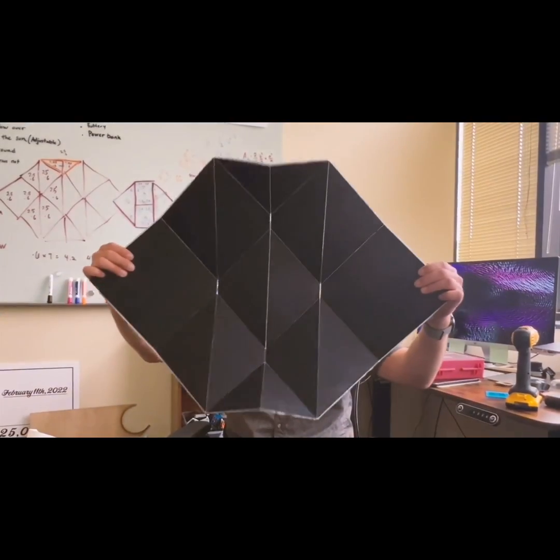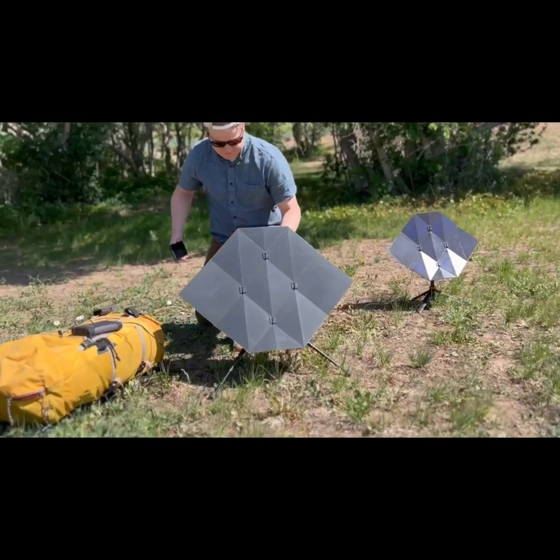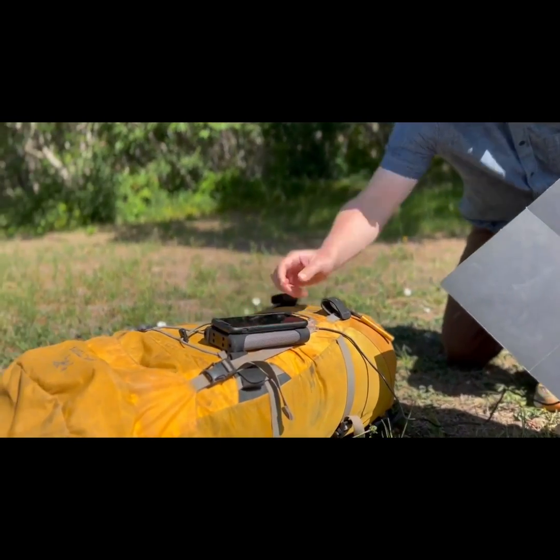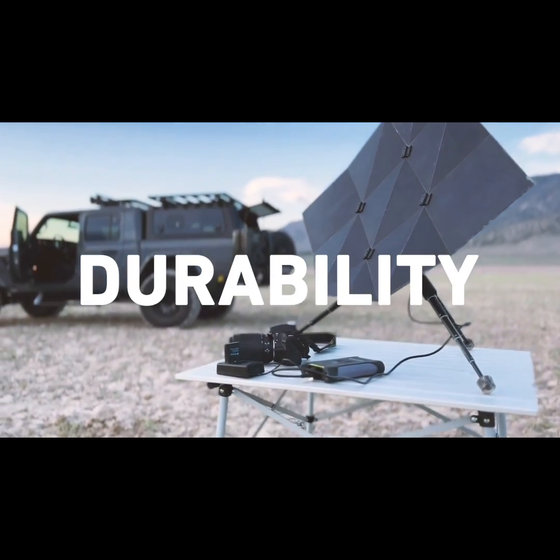Introducing the Sago Charger, the origami travel solar panel — a sustainable and space-efficient power source designed for anyone on the go and optimized for performance, durability, and portability.